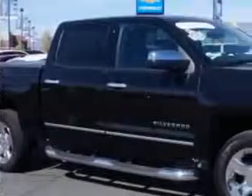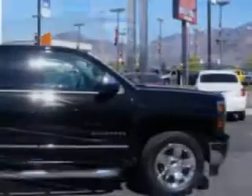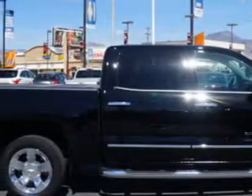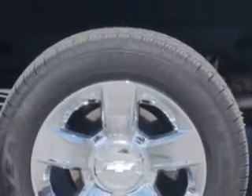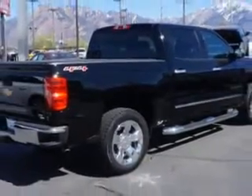Check out this. Larry H. Miller Chevrolet of Murray knows you want more in a car. You expect the best from your vehicle. Imagine driving this black 2014 Chevrolet Silverado 1500 Crew Cab 4x4, equipped with an 8-cylinder engine and an automatic transmission. Enjoy this utility truck with features like: